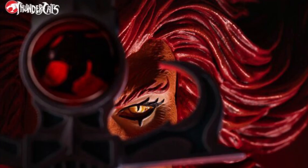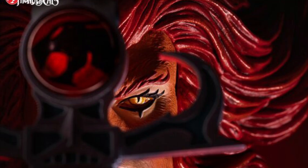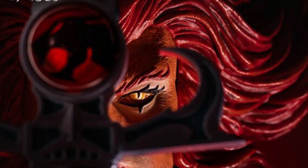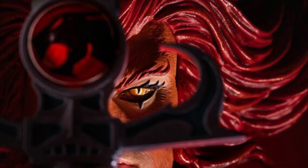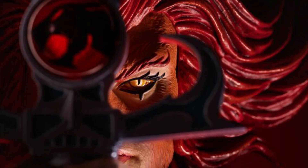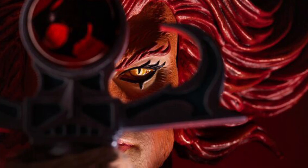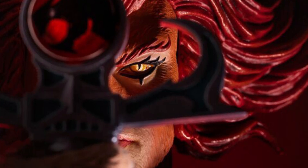Coming to us from Toy News International, we have a teaser pic of Lion-O, their upcoming 12-inch figure. We've seen renders of it, we've seen prototypes of it. Now the question a lot of people are asking is: the kilt — like, he's wearing a kilt. What do you guys think of that?